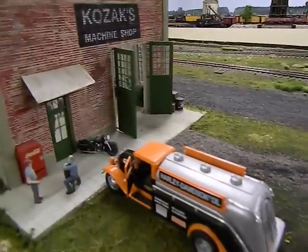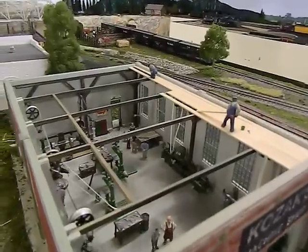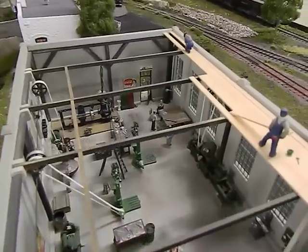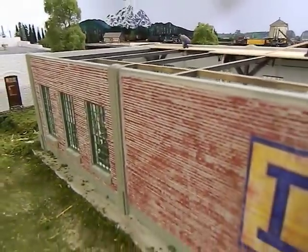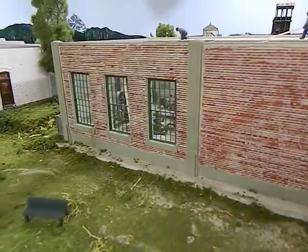We pan over past the section house to the Kozak machine shop — a Downtown Deco kit. Randy does a really great job on his kits; I have several of them. We take a peek inside — a lot of work still to do on the inside, but it's getting there. Western scale models product inside as far as the machinery.